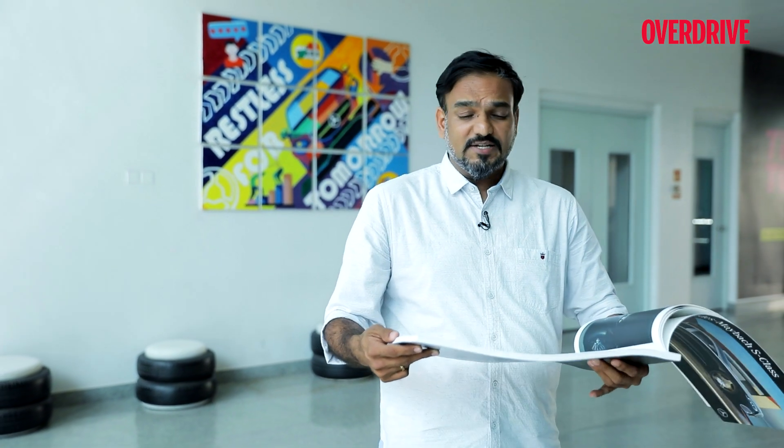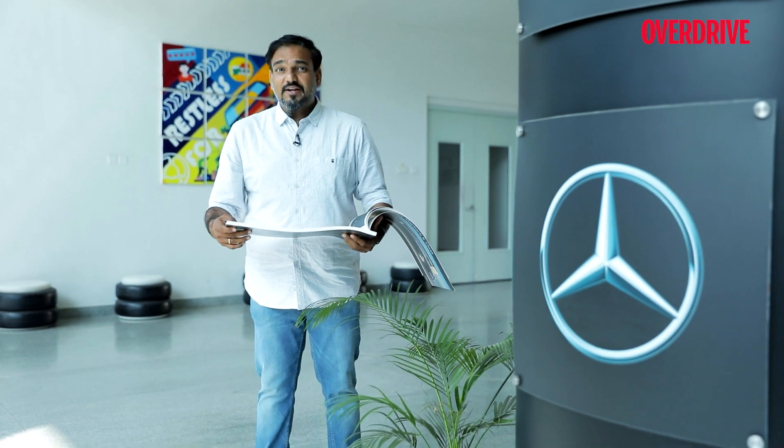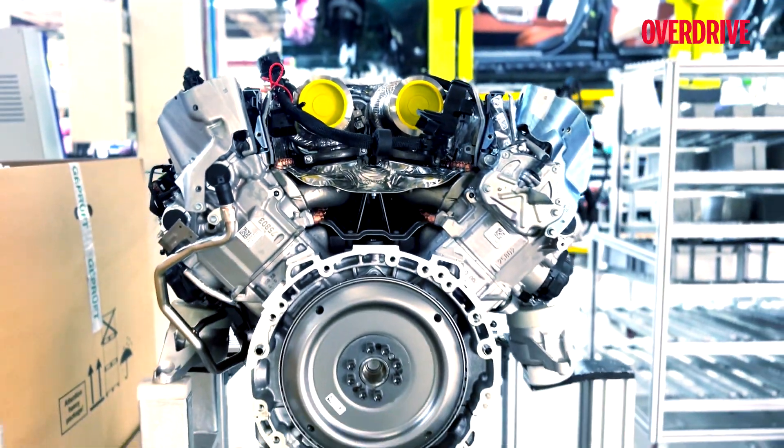We're heading towards electrics but the Maybach is all petrol right now. The V12 engine in the S680 comes as a part of the car because it is a CBU — a completely built unit — and that's how it's imported. In the standard S-Class, those engines are assembled by Force Motors. Whereas the V8 in the S580 comes as a kit — block, piston, head, gearbox — everything separately. All of that is assembled right here.